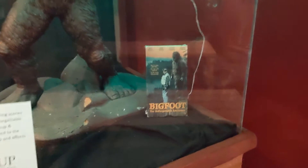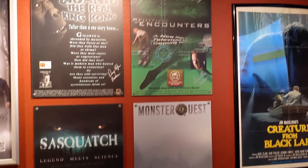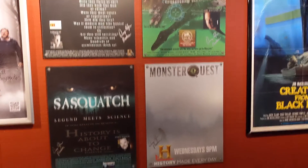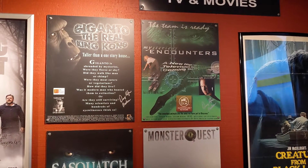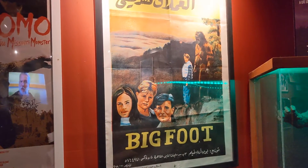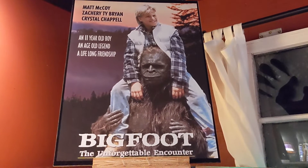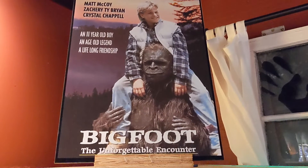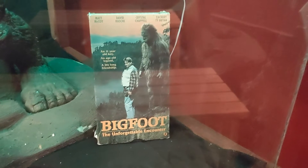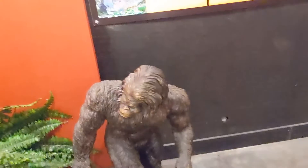There's a Bigfoot movie in here as well. It says this is a model from that movie. There are more mentions of various movies throughout the years, including Monster Quest — I remember that, I used to watch that show pretty regularly. There's the movie poster for the Bigfoot movie. Looks like it went international. The movie is Bigfoot: The Unforgettable Encounter — an 11-year-old boy, an age-old legend, a lifelong friendship — with Zachary Ty Bryan from Home Improvement. There's the VHS.